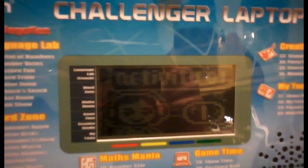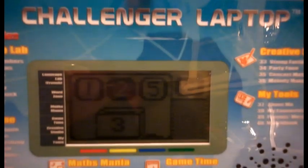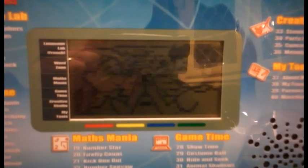Hi there! Check out this cool computer. You'll find 40 fun activities including French, English, Math, Games, Creativity and Tools. Why not have a play, explore and see what you can learn today?